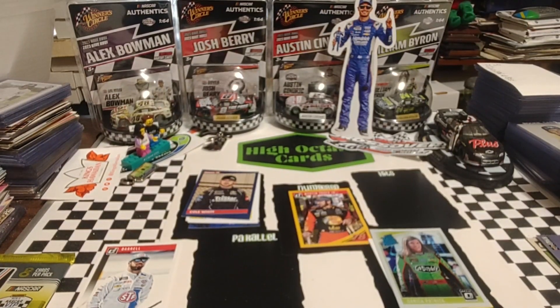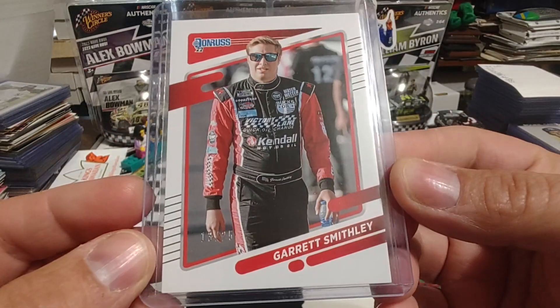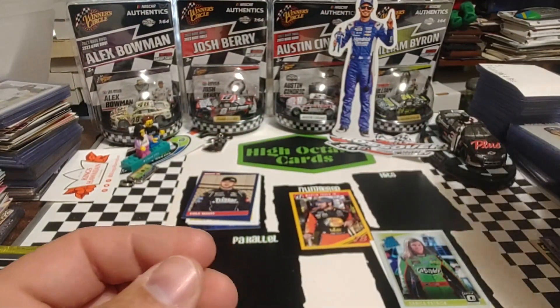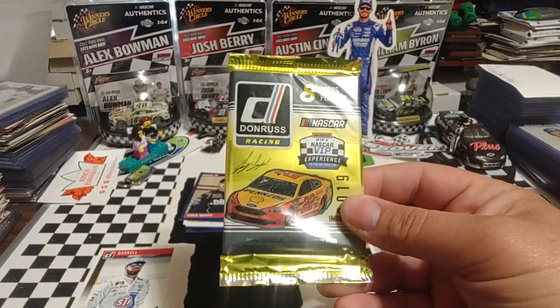I did want to do a quick shout-out to BradGiantBear4716, who the other day noticed on the Fat Pack rip we did that the Garrett Smithley is a numbered card — 13 out of 25. It is an artist proof. I did notice it when I was separating the cards afterwards but forgot to mention it. He brought it to my attention, so thank you very much. I always appreciate the listeners, viewers, and subscribers — let me know when I miss something.